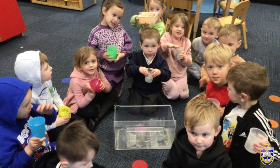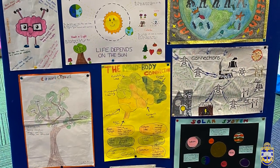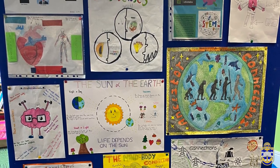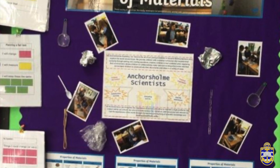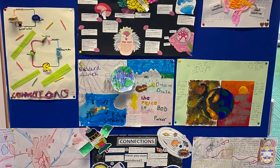Teachers tailor their science lessons to suit the needs of the children in their class, using Snap Science and Developing Experts as their main schemes for planning. Each unit of science is taught weekly for a half term, and children are assessed on their knowledge and working scientifically skills through the use of a TAPS assessment lesson and overall teacher judgments. These judgments are then fed back to parents in the end of year reports.